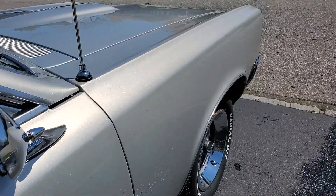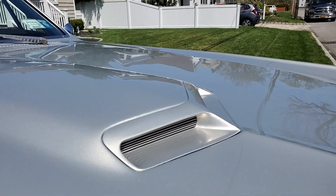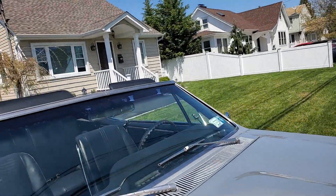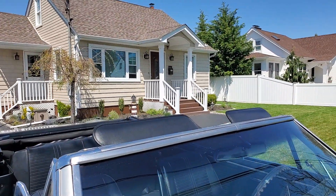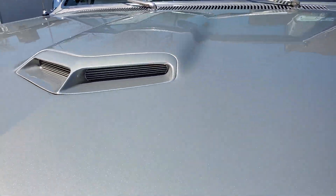Beautiful. Paint is gorgeous — I don't think I see one scratch anywhere. Visors, you do those too? New visors, new antenna, brand new visors. Top looks new. Not new, but looks good. No issues with it.